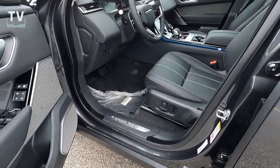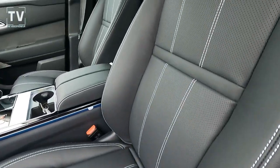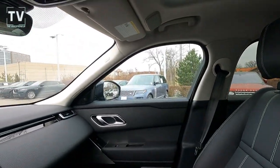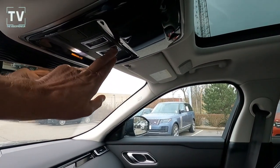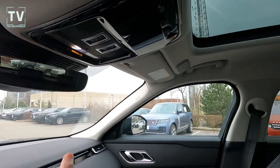Here we can see the driver's side power seat — more of that stitching that we mentioned. Here are the controls for the sunshade on the panoramic moonroof.